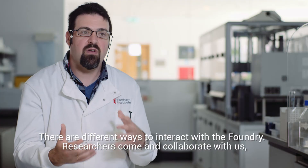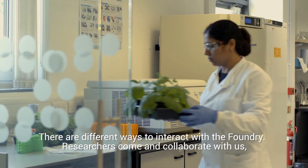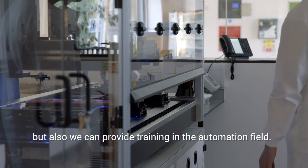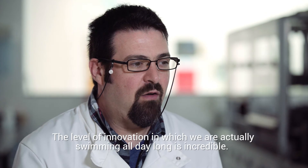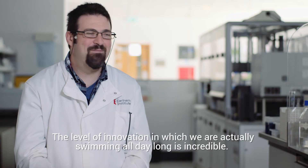There are different ways to interact with the foundry. Researchers can collaborate with us, we can apply for grants, small companies can request services, but also we can provide training in the automation field.